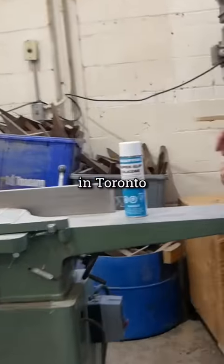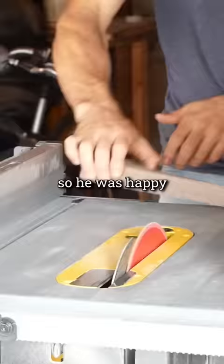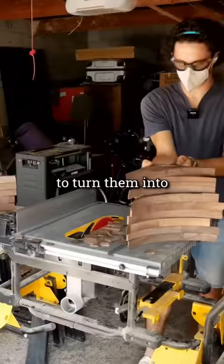A furniture maker in Toronto gave me 187 of these walnut scraps for free. The pieces were going to get thrown in the garbage, so he was happy to see them get used as much as I was happy to turn them into something new.